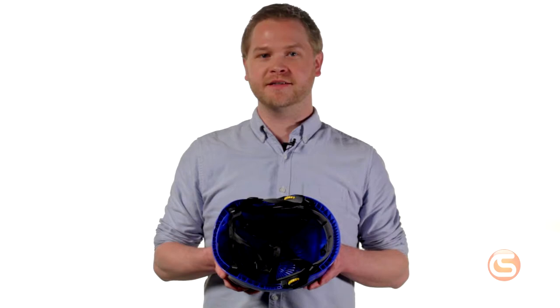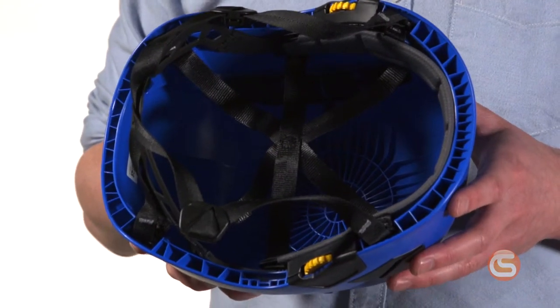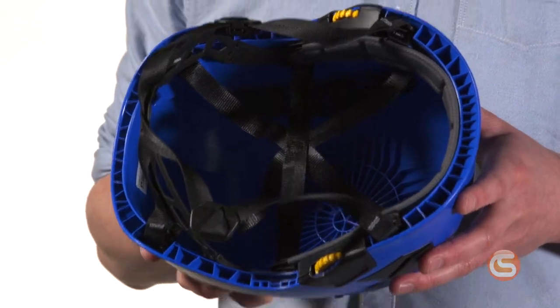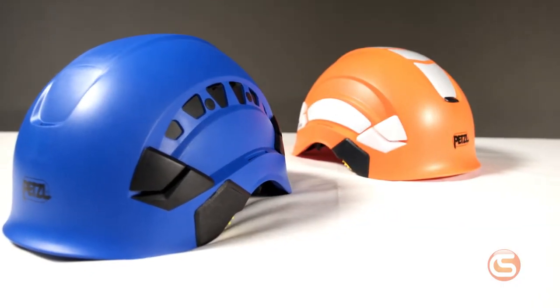Now let's look at a few unique features to each model. The redesigned Vertex helmets have a six-point suspension system with a gridded reinforced lip around the entire helmet. This provides better durability from the wear and tear of fieldwork. It comes in nine color options, including high-vis orange and yellow, and you can find it in both non-vented and vented versions, depending on your needs for electrical hazard protection.